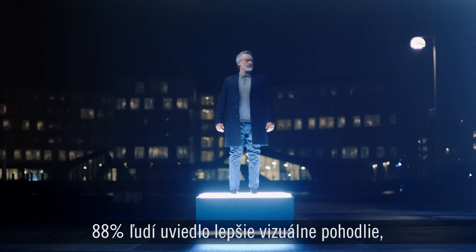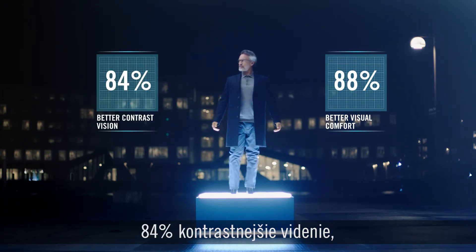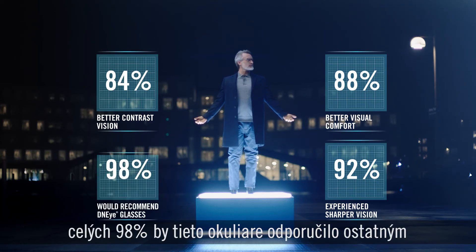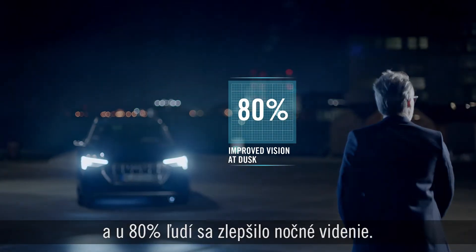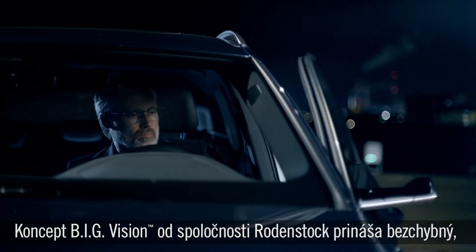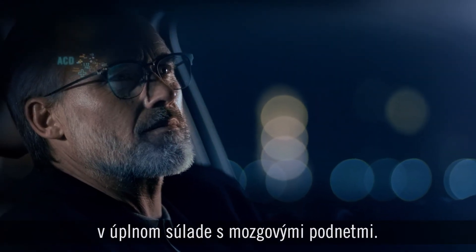And when asked, 88% of people reported experiencing improved visual comfort. 84% experienced better contrast vision. 92% experienced sharper vision. 98% would recommend their DNI glasses to others. And 80% experienced improved vision at dusk. Rodenstock's big vision delivers a seamless, dynamic and natural experience that works perfectly with the brain.